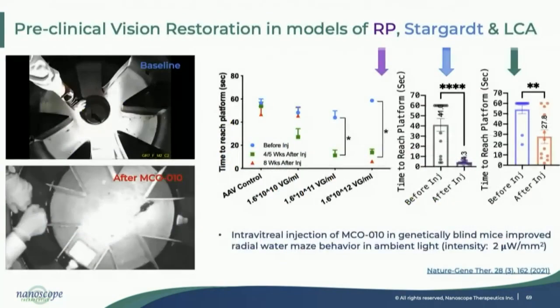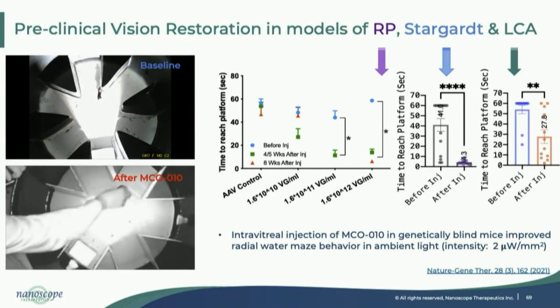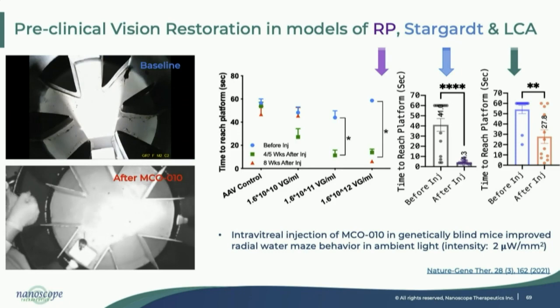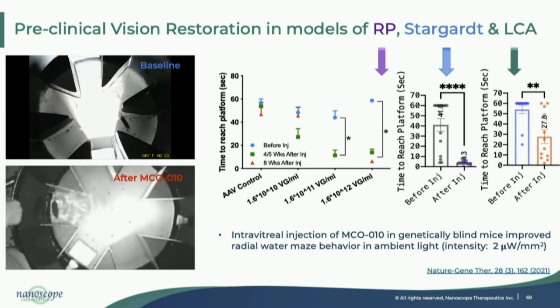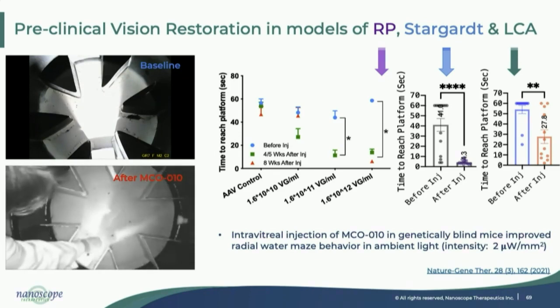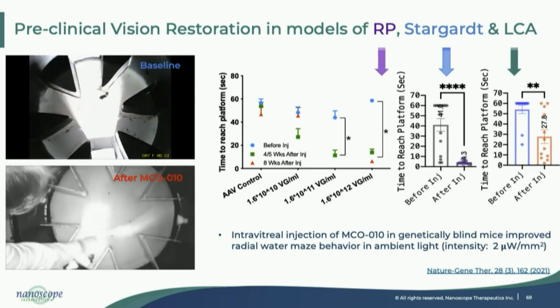We have been working on retinitis pigmentosa in different models — RD1, RD10, and others. Before treatment, these mice slowly progress and lose vision; they are trained to find a platform associated with light, but after 12 to 16 weeks they lose vision and can no longer find it. But after injection, the mice can find the platform without making any errors. There is a dose response — latency to find the platform decreases with increasing dose. We have also demonstrated this works in Stargardt mice, as well as ABCA4 mutation, RPE65 mutation, and LCA mouse models. Importantly, the light intensity required to restore vision is only a few lux, similar to the room we are sitting in. We have published papers on this and some are in print.